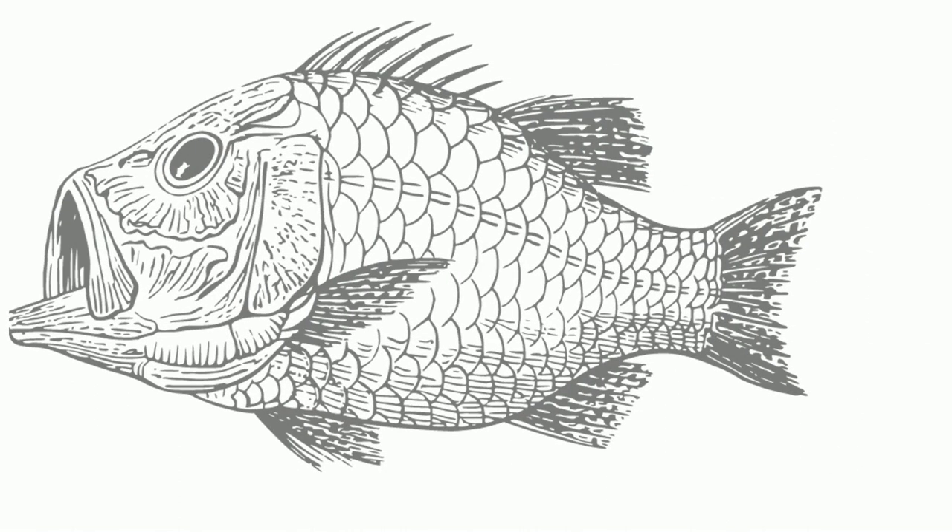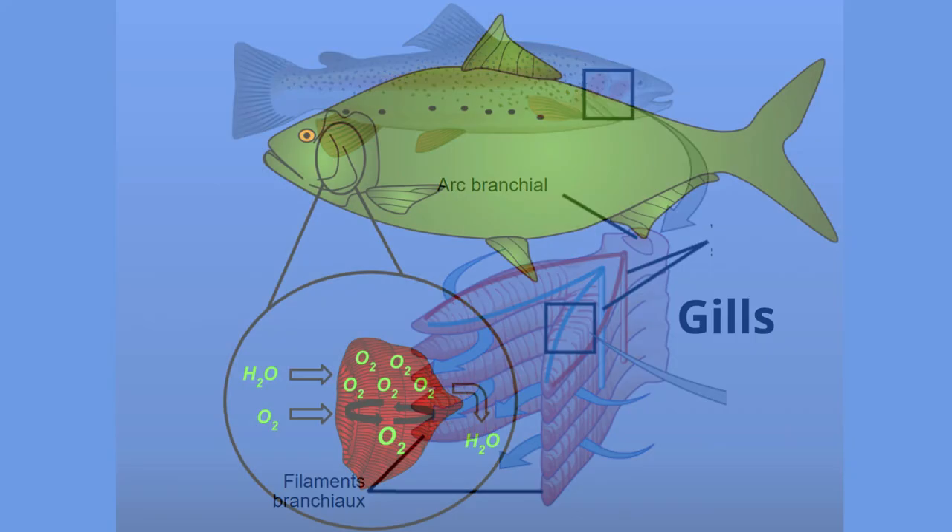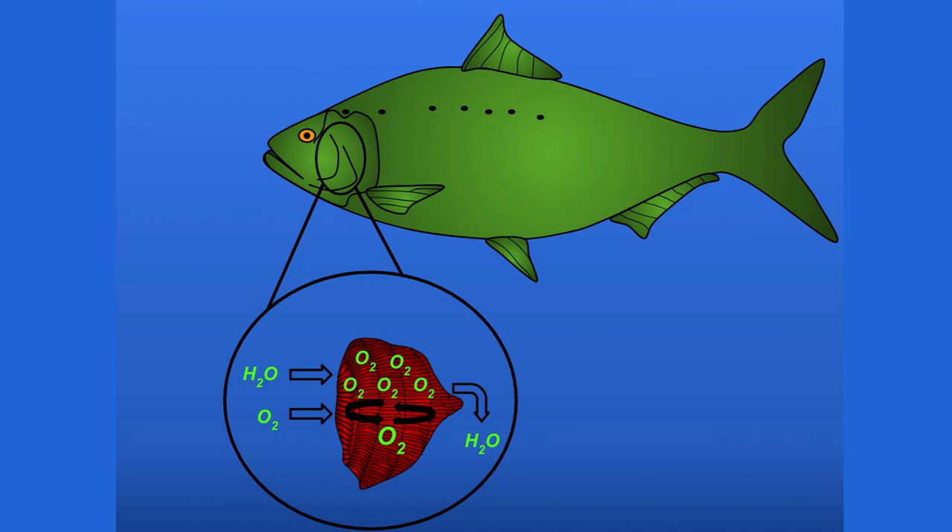In order to breathe underwater, fish have developed gills. The gills are found on the side of the fish just behind the head and contain thousands of capillaries, or tiny blood vessels. Water moves over these gills, which filter the oxygen out of the water and then into the fish's blood.